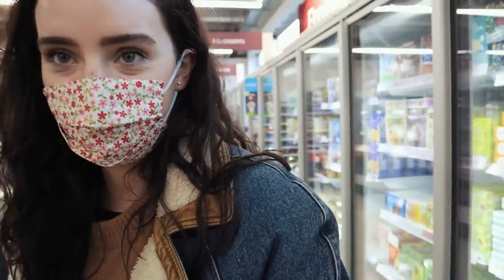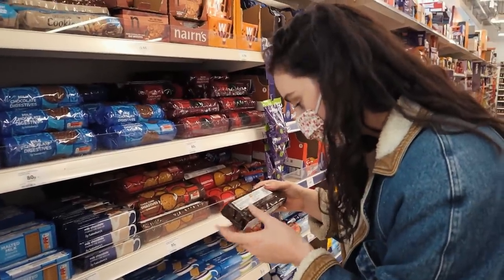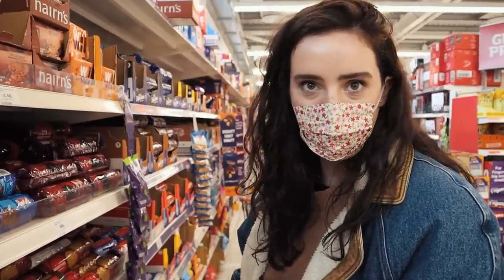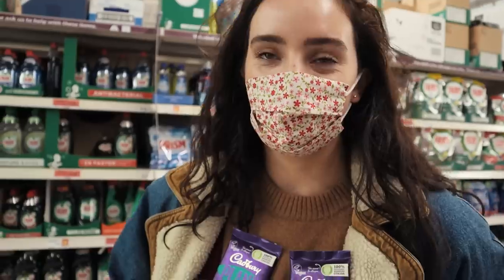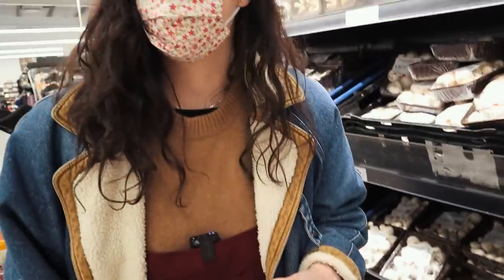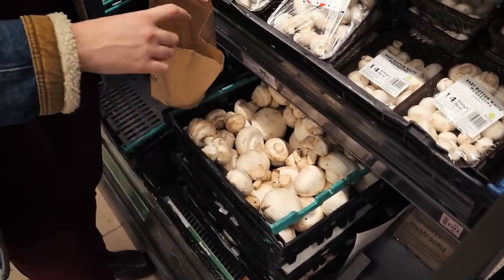We need to stop at biscuits — bourbons are vegan! This one has a sustainable palm oil label, which is interesting — it might be worth looking on the website too, but I'd stay on the safe side and only buy it if it says it on the packaging. Perfect — bourbons! I forgot our produce bags — rookie error since we moved the kitchen around. Mushrooms — my whole brand is mushrooms at this point. Look how big they are!